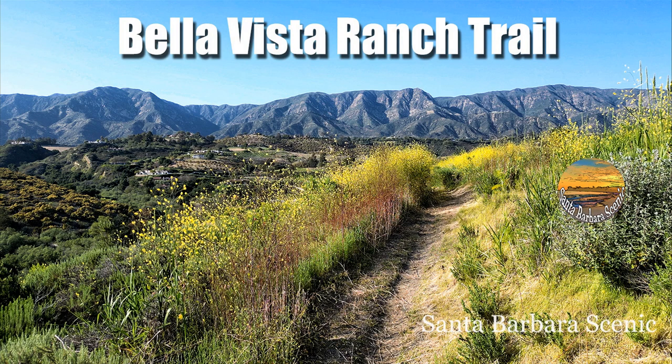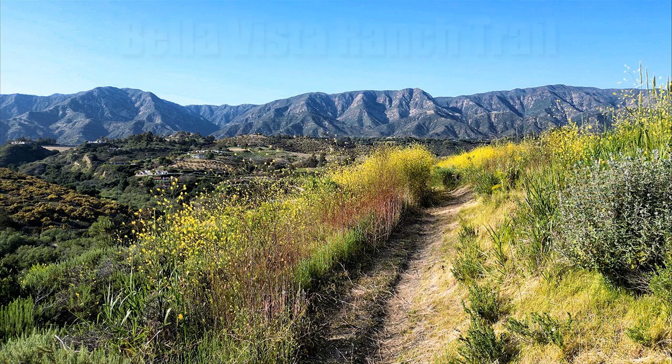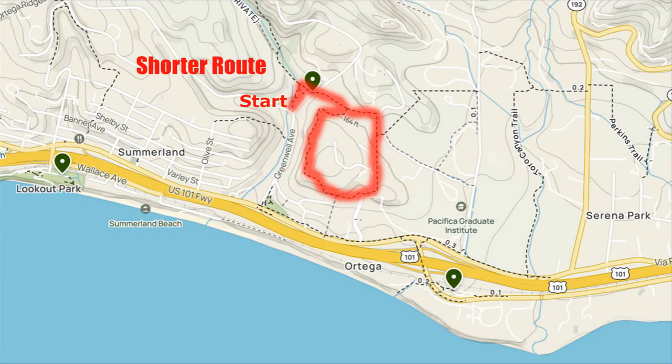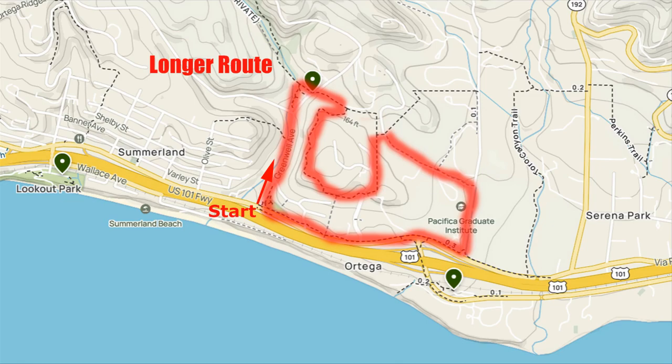Enjoy the breathtaking natural beauty of the central coast of California on the Bella Vista Ranch Trail in Summerland. Summerland is located about six miles south of Santa Barbara on the coast. The trailhead is at the corner of Greenwell Avenue and Asegra Road. There is nearby parking at the Greenwell Preserve.